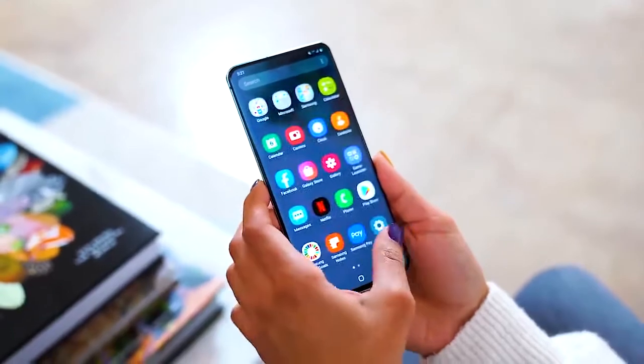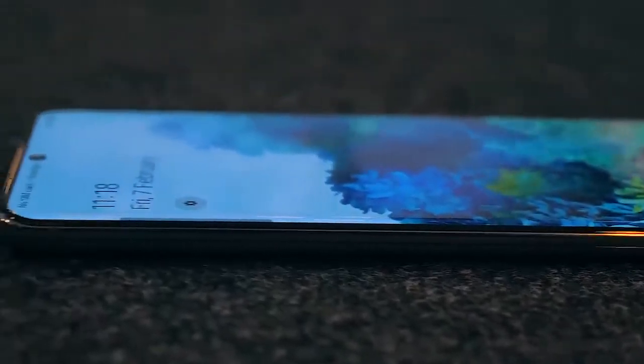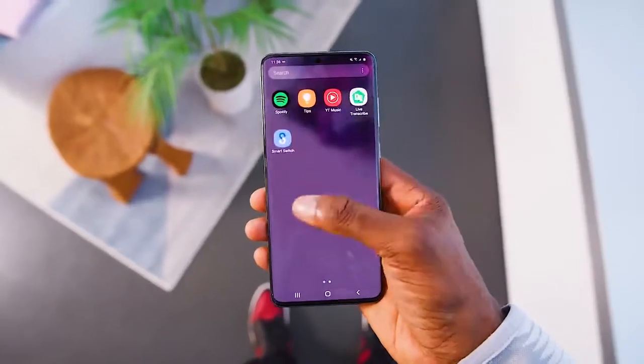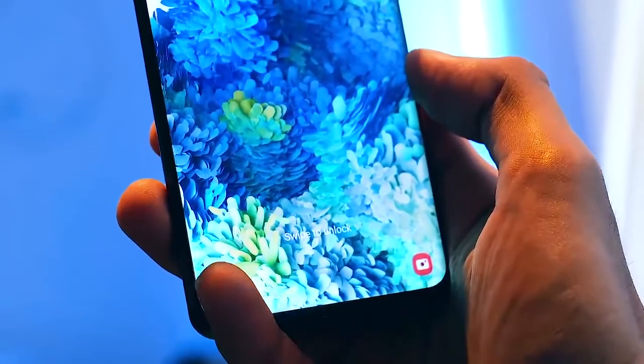Everything will look and feel smoother. Samsung's phone ships with Android 10 combined with their One UI 2.1 skin. Samsung thought a lot about this — you feel like you're holding cutting-edge technology.